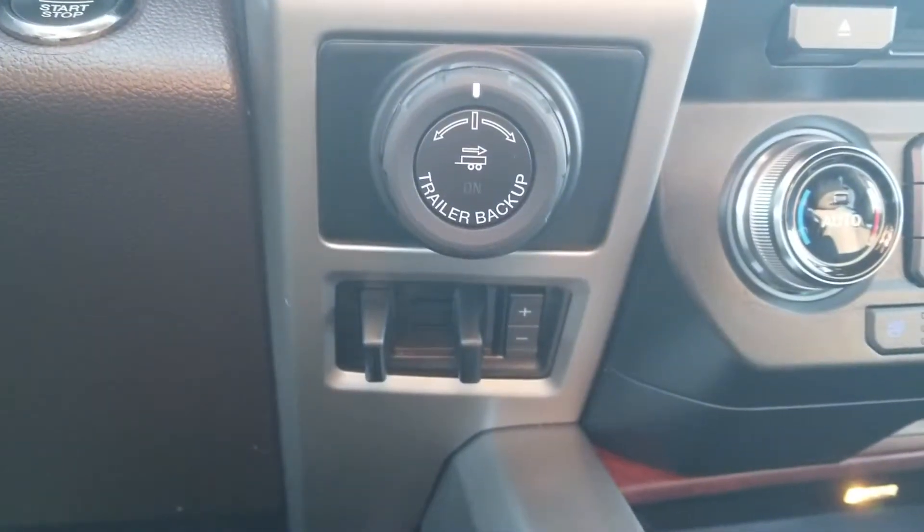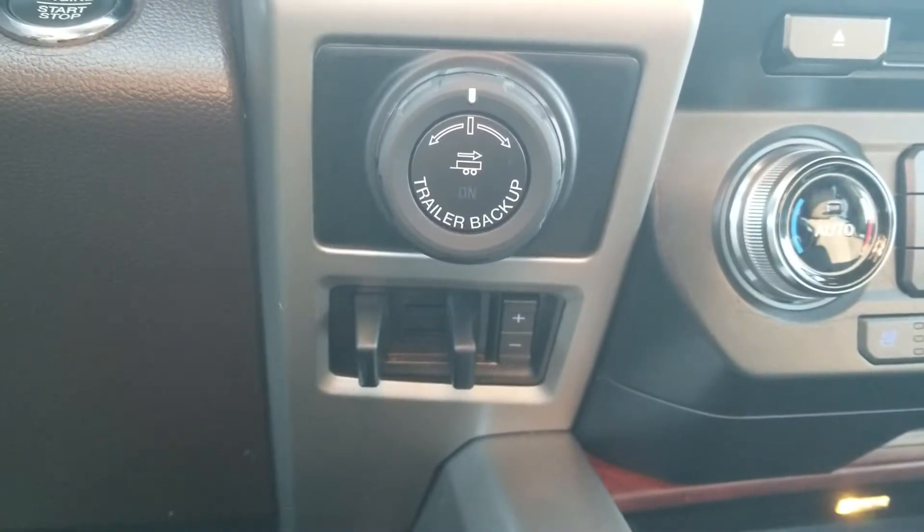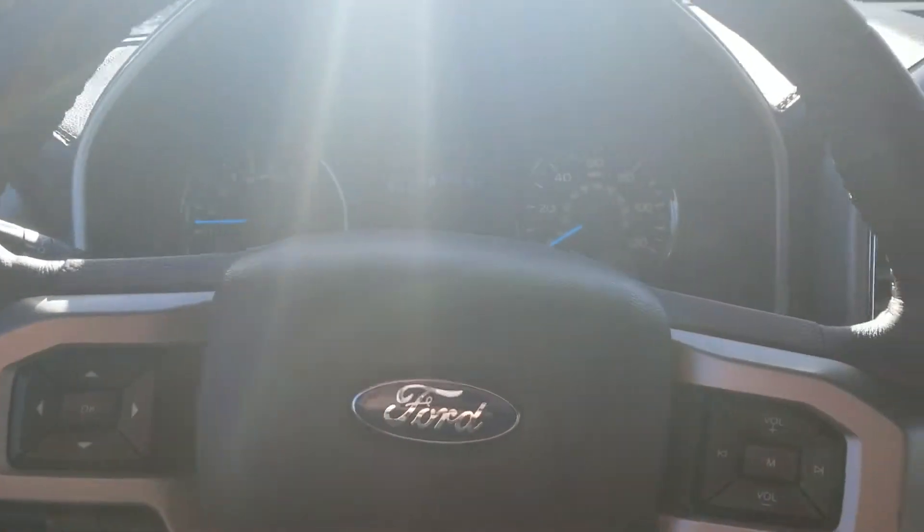There is your trailer backup assist as well as your integrated trailer brake controller. It is going to be push button start. It has the 3.5 EcoBoost for the engine as well.